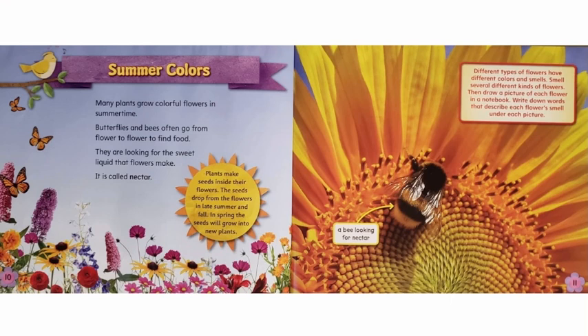Summer Colors. Many plants grow colorful flowers in summertime. Butterflies and bees often go from flower to flower to find food. They are looking for the sweet liquid that flowers make. It is called nectar. Plants make seeds inside their flowers. The seeds drop from the flowers in late summer and fall. In spring, the seeds will grow into new plants.